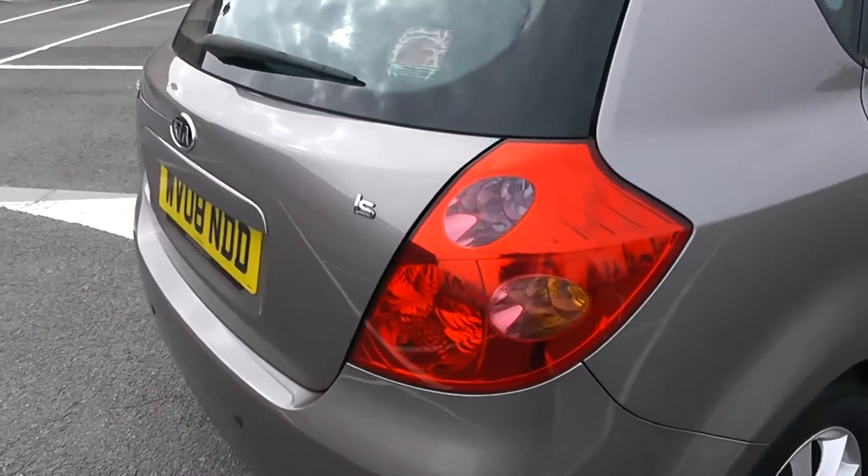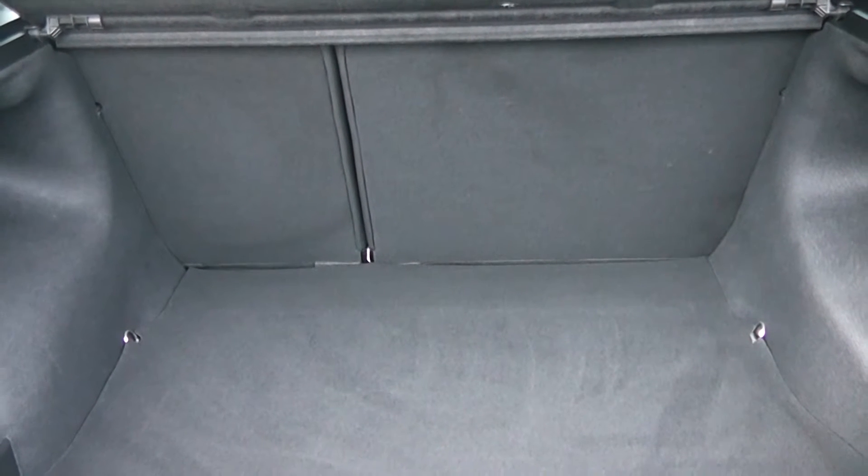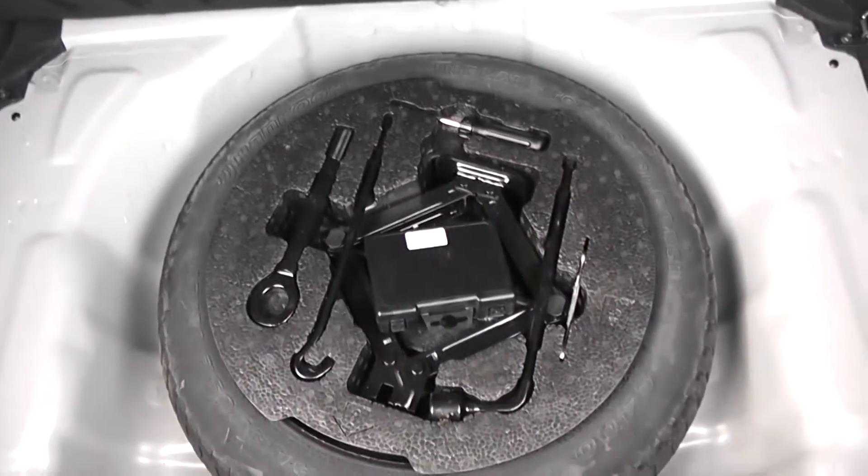We're going to go inside now, starting with the boot. As you can see, decent sized boot space there, with a 60-40 rear seat split in the eventuality you need to pop your seats down to accommodate some extra luggage. Courtesy interior light to the left hand side, and a full size spare underneath.